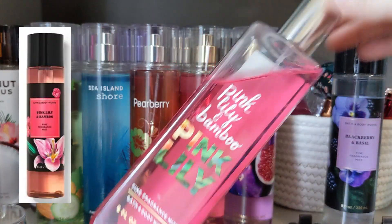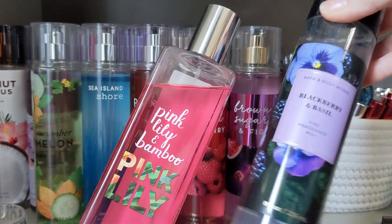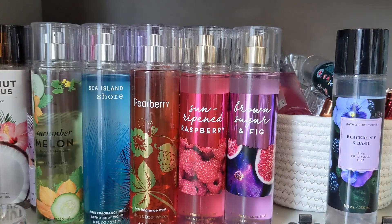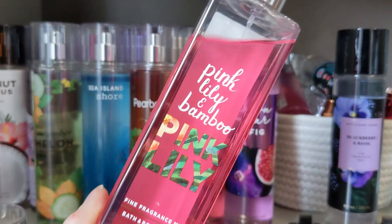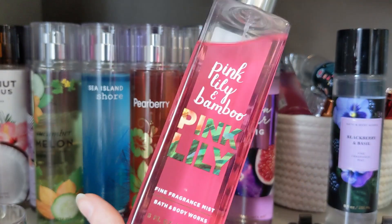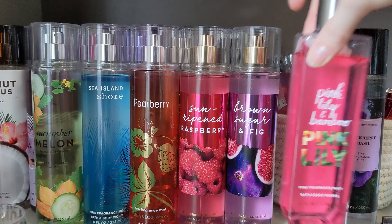Pink Lily and Bamboo is back, but you're going to see it in this collection with the black cap. This is a nice, clean, fresh floral — very heavy on the bamboo, at least on me with the old version. So you definitely have to like earthy florals. Maybe that's the better word. So that one is back.